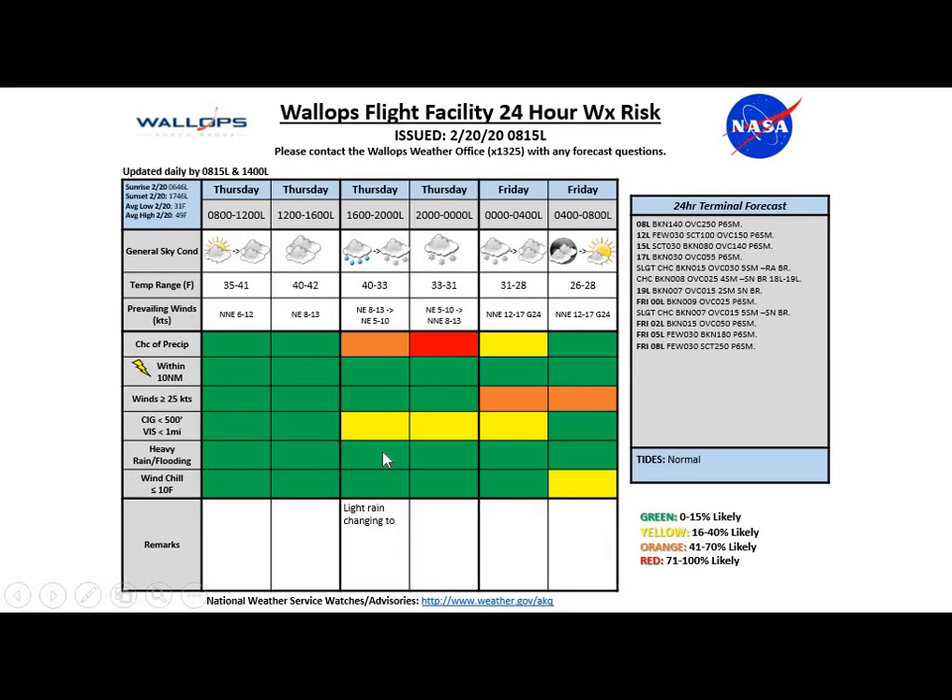Looking at the next 24 hours: chances for precipitation begin later this afternoon after about five o'clock. We'll probably start off with some light rain, maybe mixing with a little bit of snow, with just a slight chance after around five o'clock and a better chance as we get past six or seven o'clock as the precipitation moves into the region. Seeing that light snow falling and continuing through about midnight tonight before coming to an end around one or two o'clock in the morning.